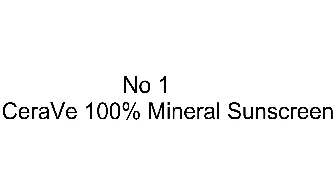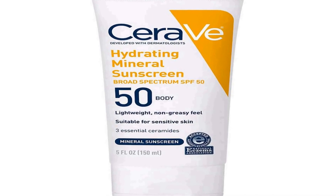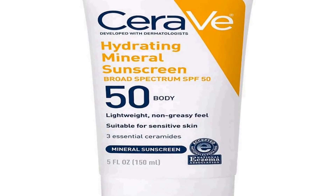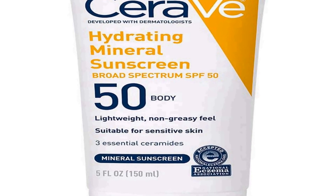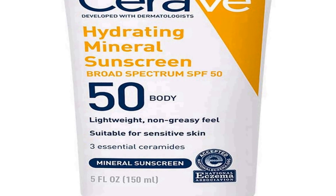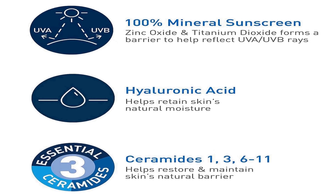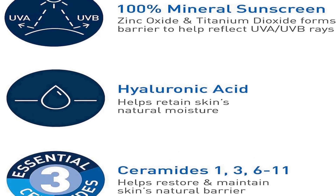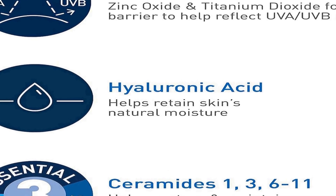Number one on the list is CeraVe 100% Mineral Sunscreen SPF 50, a high-quality sun protection product designed to safeguard your skin from harmful UV rays. This body sunscreen is meticulously formulated for individuals with sensitive skin, ensuring optimal protection and skin care. The key active ingredients are zinc oxide and titanium dioxide, which act as physical barriers to block and reflect the sun's damaging UVA and UVB rays.